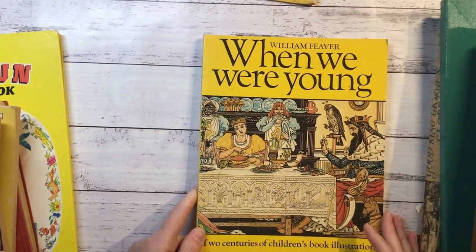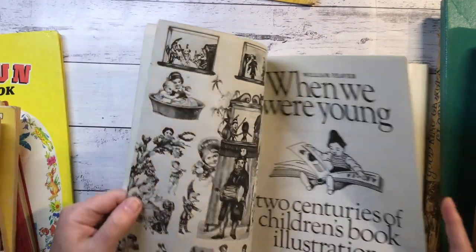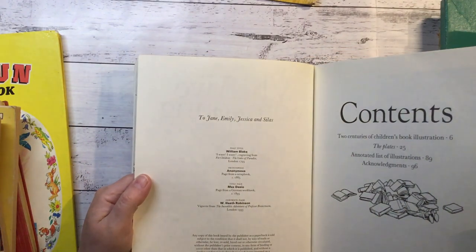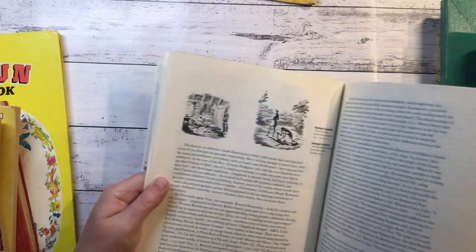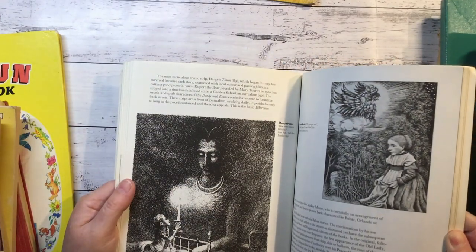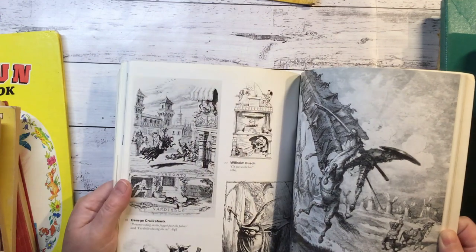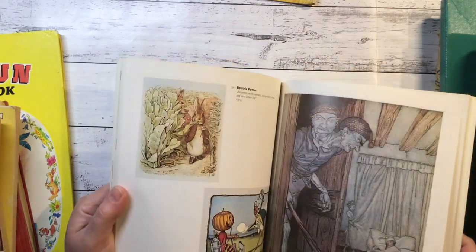When We Were Young - Two Centuries of Children's Book Illustration. This sounds good. It's got some really vintage ones there. William Blake. 1977. It's got some great vintage illustrations. And that looks dark. Beatrix Potter.